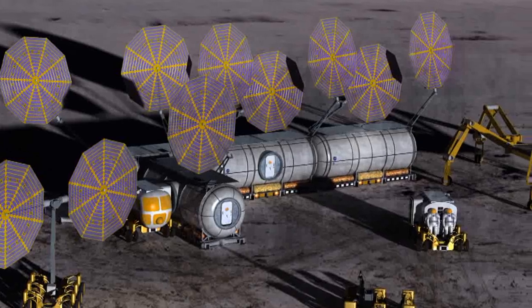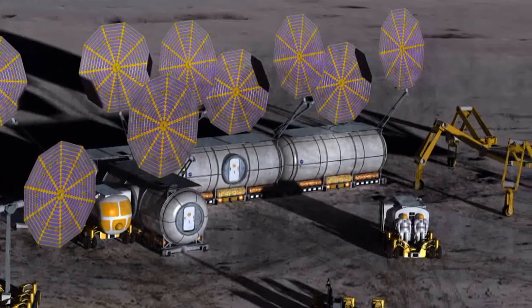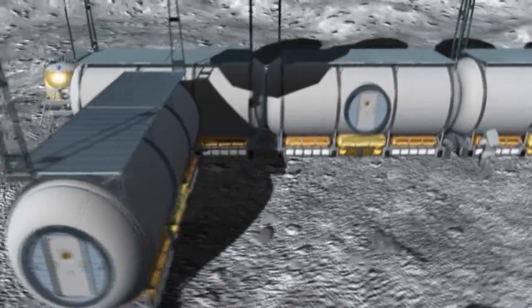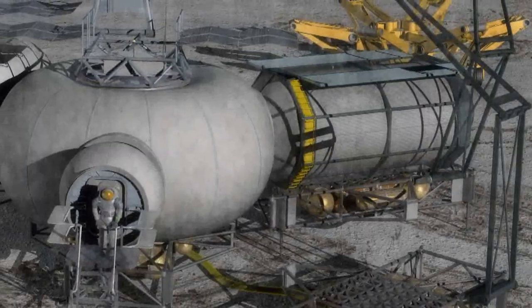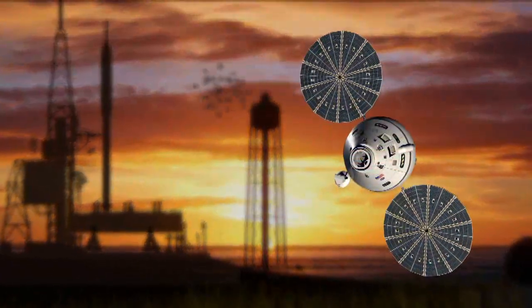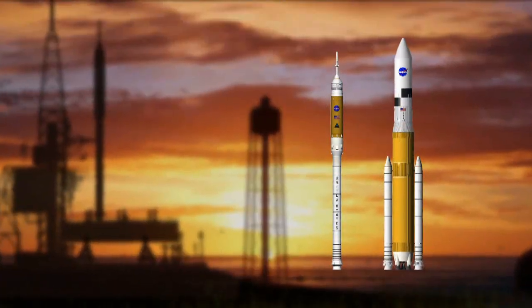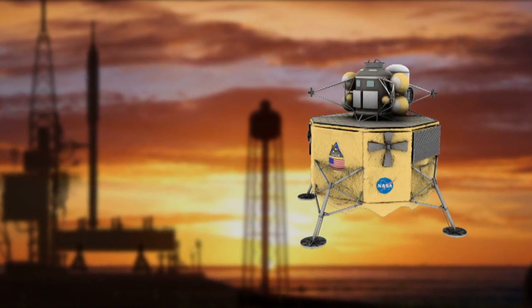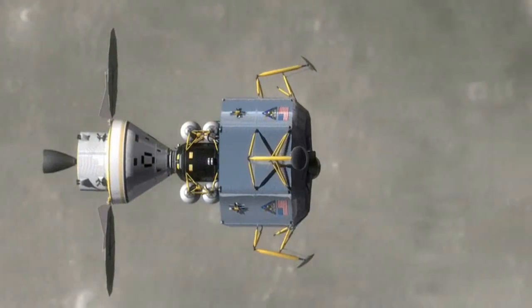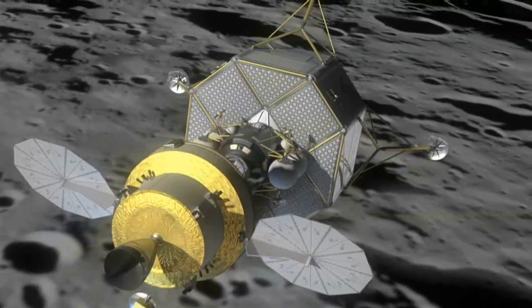A renewed vision for space exploration has prompted NASA to develop a sustained human presence on the moon, using its new human spaceflight architecture known as the Constellation Program. The Orion crew exploration vehicles and Aries launch vehicles, complete with Altair lunar lander, will replace the space shuttle, making it possible for return missions to the moon and future missions to Mars and beyond.